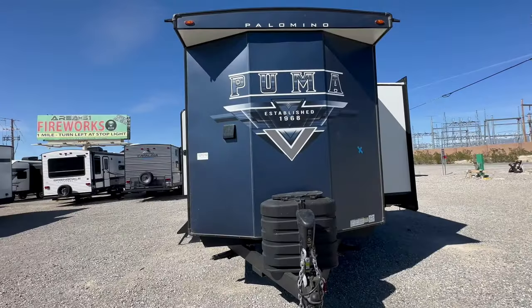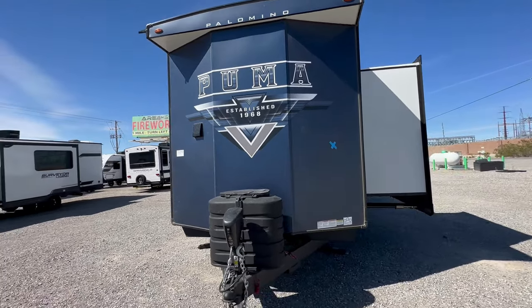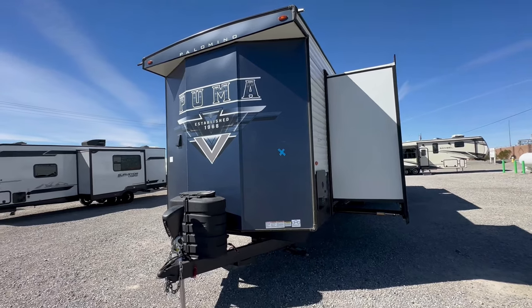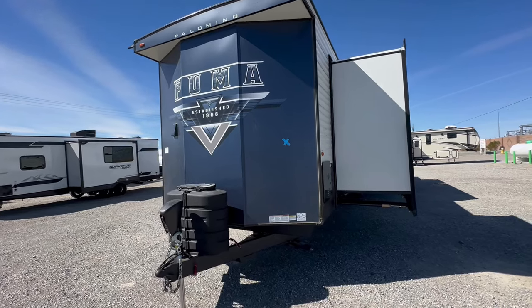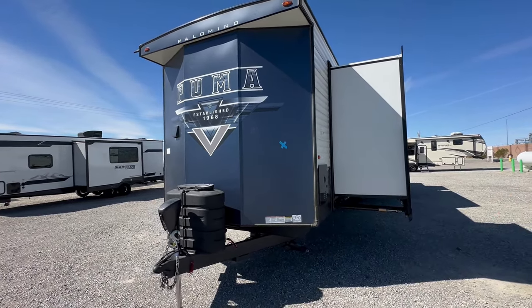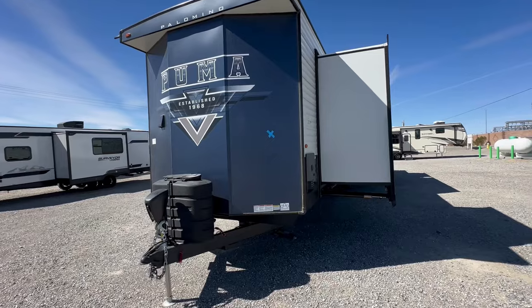This super cool travel trailer has two bedrooms and two full bathrooms. Welcome to HB RV Lifestyle. They call me the Honey Badger because I give it to you straight and transparent about the RV business. This is the 2024 Palomino Puma 39 DBT, and the bathrooms every year seem to be getting bigger. If this is the first time you've seen my channel, I do about an 8-10 minute walkthrough of the entire travel trailer, going over the pros and cons without any special editing or sound effects.